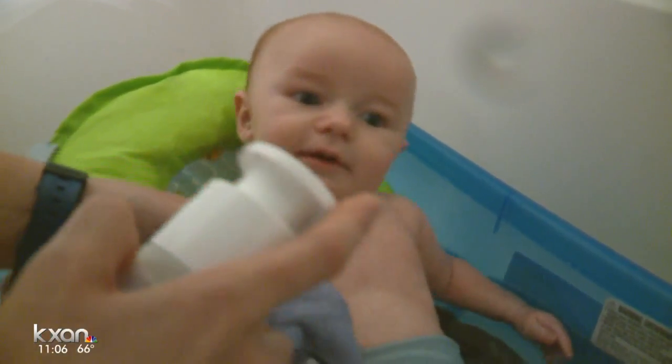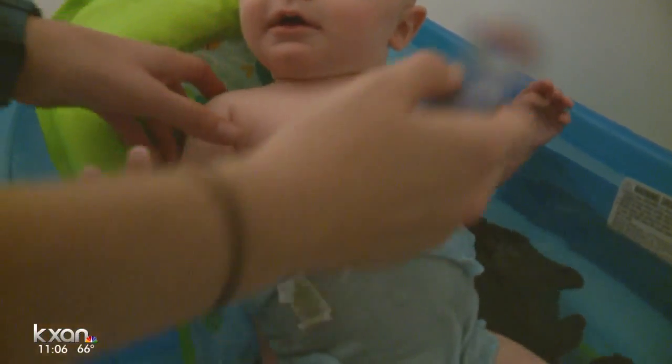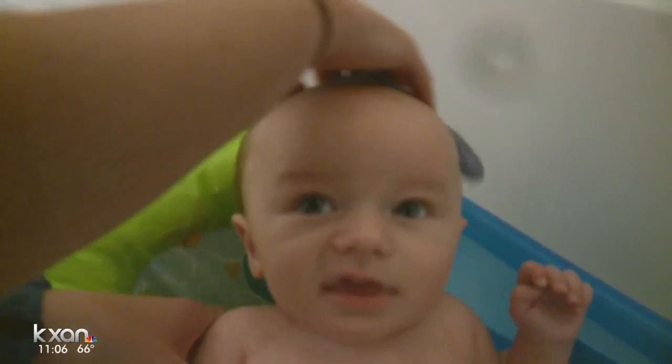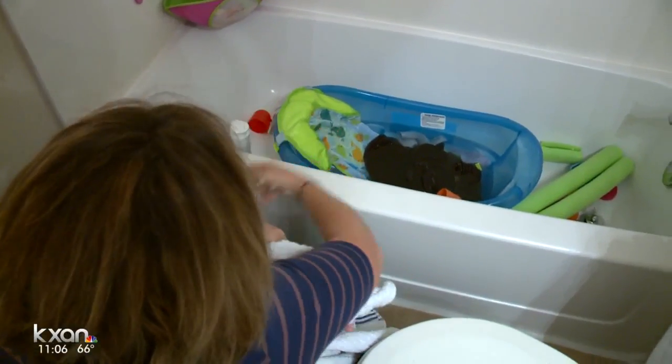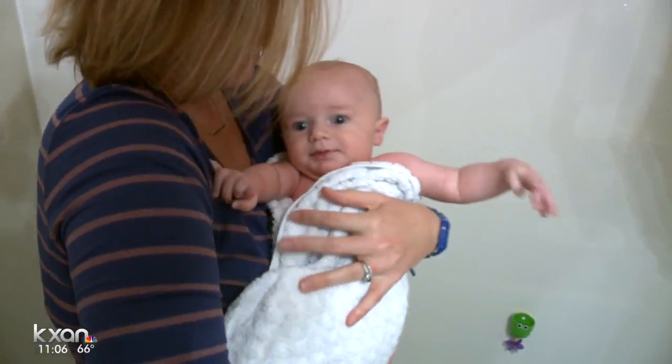Max's mom says she's always really aware and cautious around bath time, and it may be time to update. 'It just gives you peace of mind if you have something that you know for a fact is safe.' And even with a new bathtub, she knows being right there is the safest.